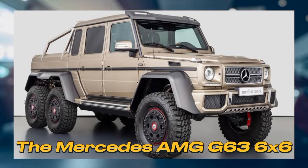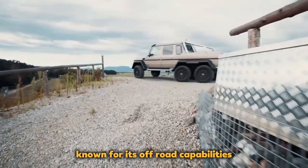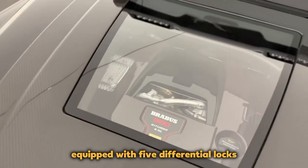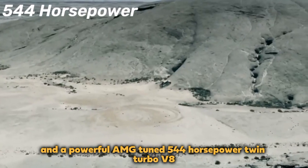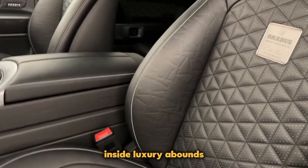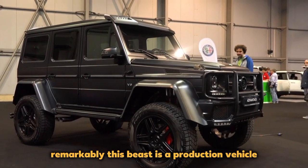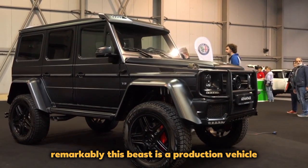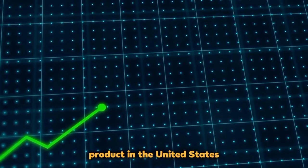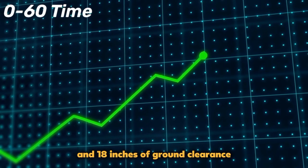The Mercedes-AMG G63 6x6: A six-wheel drive pickup truck known for its off-road capabilities, the Mercedes-AMG G63 6x6 is equipped with five differential locks and a powerful AMG-tuned 544-horsepower twin-turbo V8. Inside, luxury abounds, featuring diamond-stitched leather seats and an Alcantara headliner. Remarkably, this beast is a production vehicle, hand-built on the same line as the G-Wagon. With high demand, it has become the best-selling AMG product in the United States, with impressive specs including a 0-60 time of under 8 seconds and 18 inches of ground clearance.